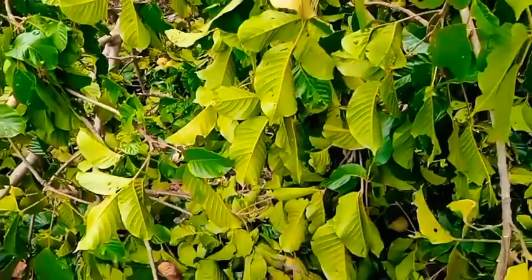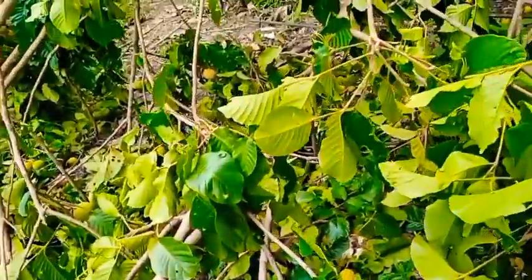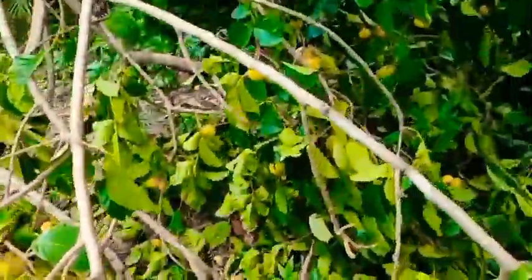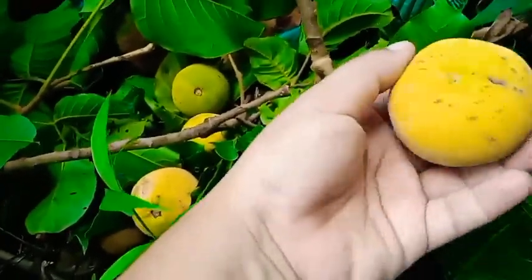We're gonna get some santol fruit — this will be our souring agent. This branch actually fell last night, so it's a coincidence we can use it today. Let's collect them! Look, some are ripe and some are still unripe, but let's pick the ones that are a bit ripe. Let me cut this branch down too. Fill up our basket, loves — that should be enough.